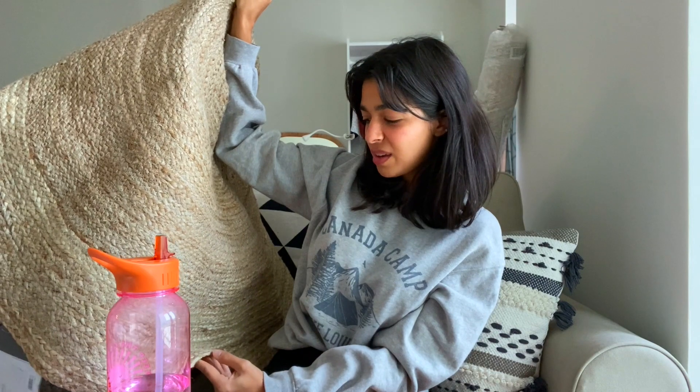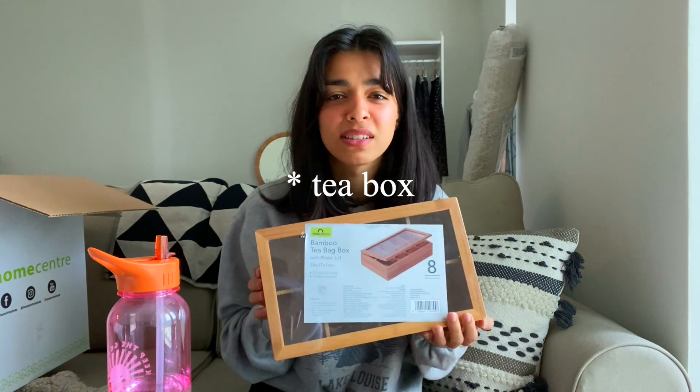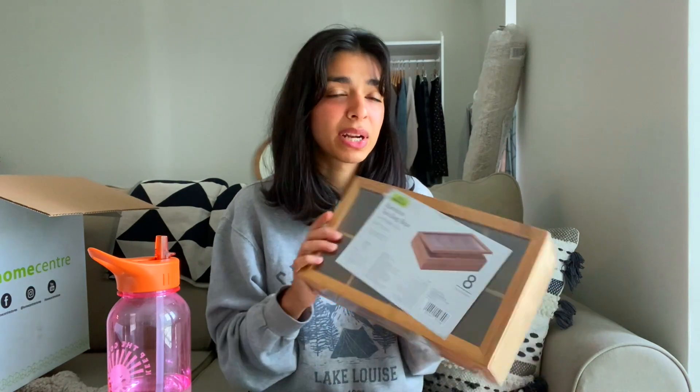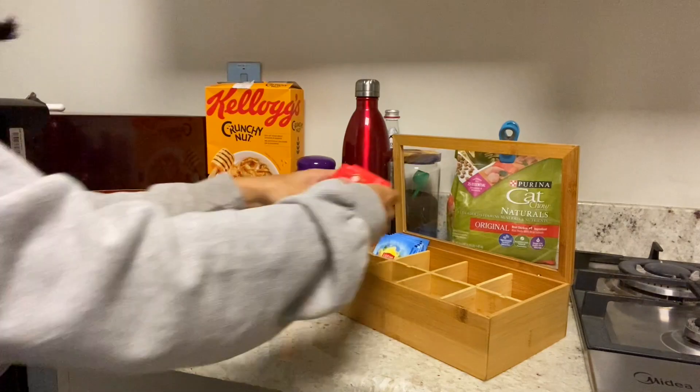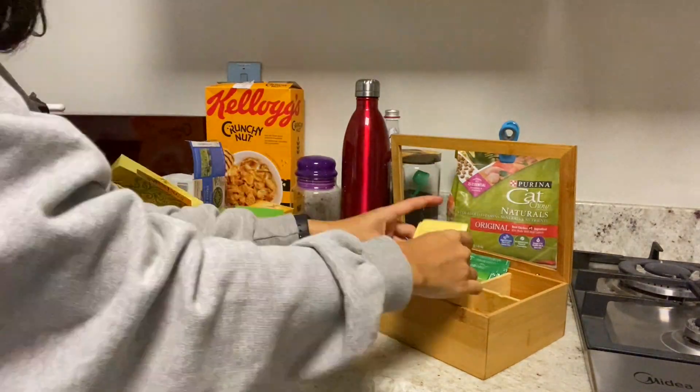I also got this round mat that I'm going to put under my dining table. The diameter is 120 centimeters and it was a pretty good price — usually you find these more expensive at other stores. And finally from Home Centre, I got this bamboo tea bag organizer. I know it's not a decor piece but I drink a lot of tea and I thought it would be better to have an organizer instead of just having boxes of tea.